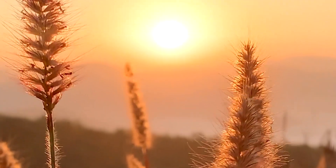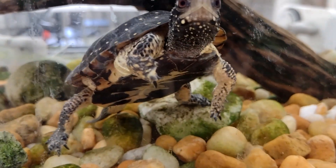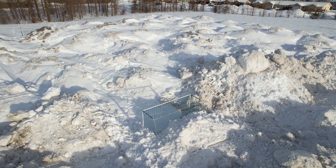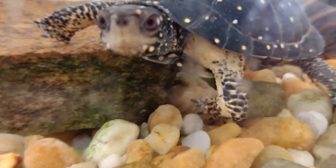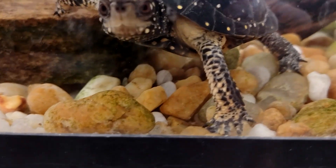Spotted turtles are primarily diurnal. They spend their days enjoying the sun and foraging, and their nights buried in various burrows scattered throughout their habitat. During the winter, and sometimes even the heat of the summer, these reptiles enter a hibernation-like state, where they enter burrows and rest until the weather warms up.